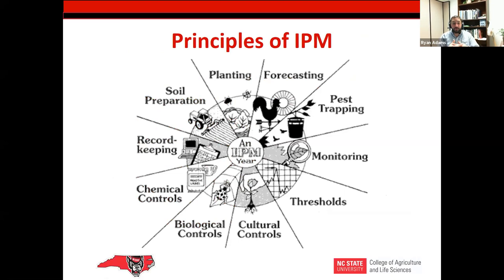The principles of IPM involve a lot of interrelated elements. Soil preparation and planting on the front end make a huge difference in what kind of pests you encounter and how you control them on the back end. As you're maintaining — your cultural controls, your monitoring, your biological controls, thinking about fertilizer and how much you put in influences plant diseases. All those things work together. On the back end, your chemical controls are your fail-safe. All these different things work together over the course of a year to determine your IPM strategies.